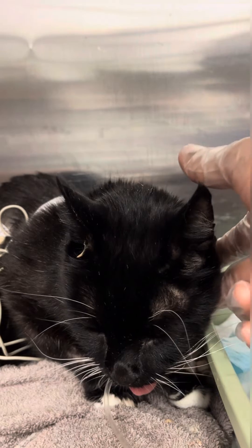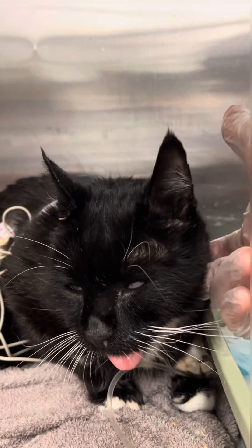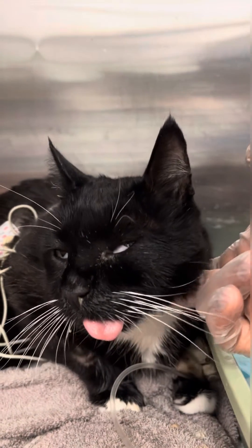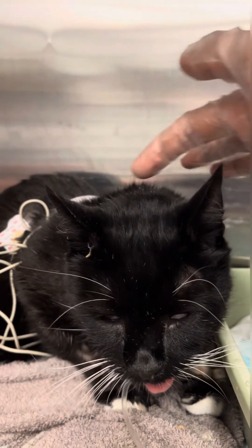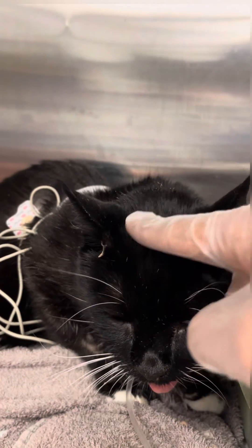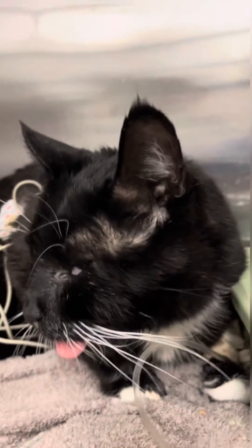Oral squamous cell carcinoma is one neoplastic cause. Sometimes it's immune-mediated, like polyradicular neuritis, and it could also be metabolic. So that's the case. Thank you for watching. See you next time.